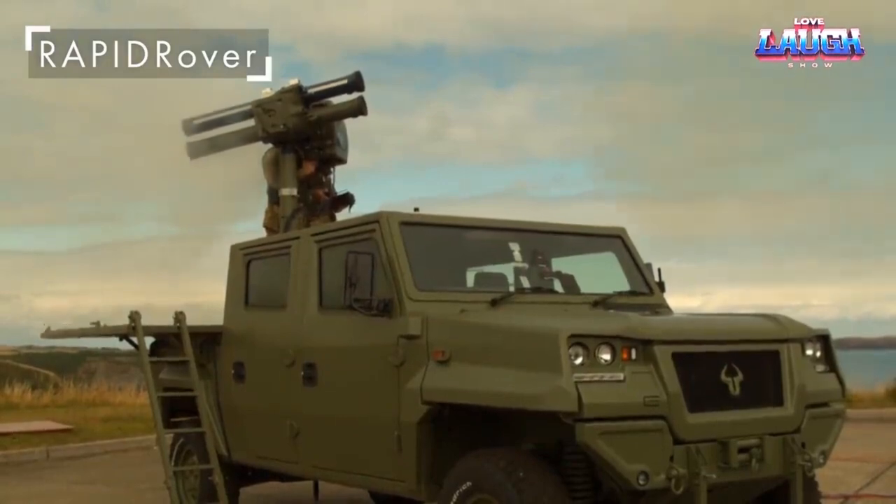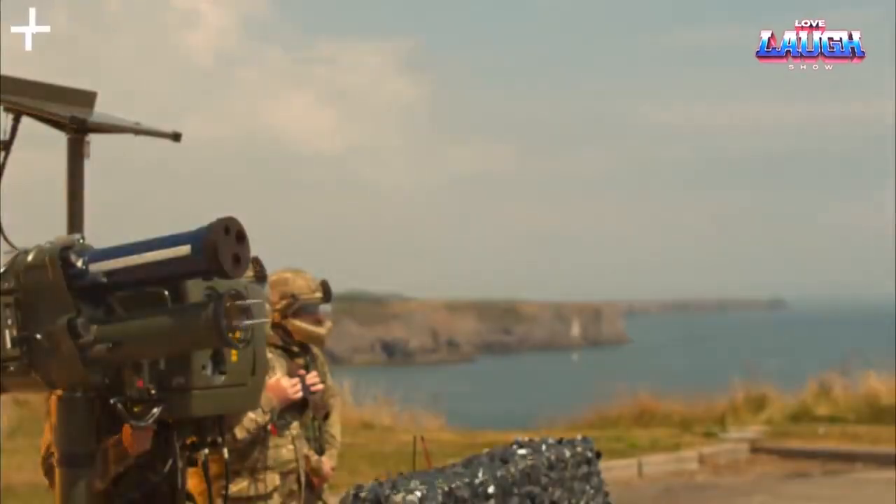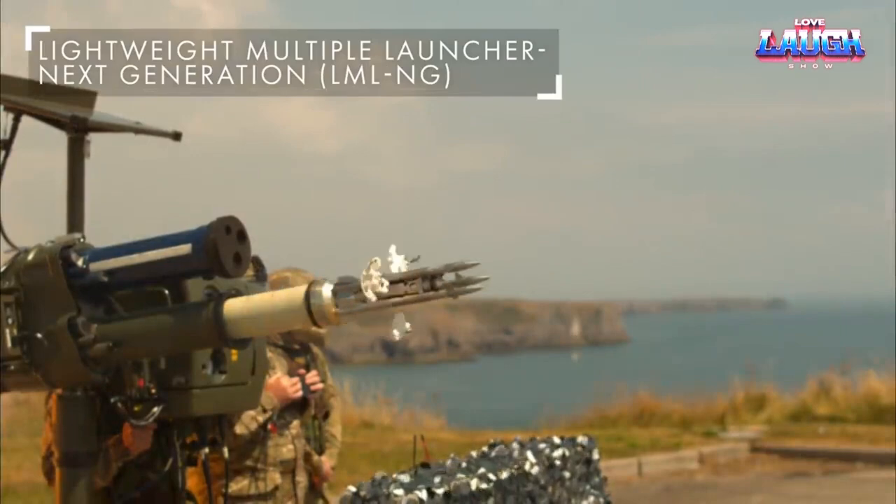Witness the Starstreak's innovation and firepower, redefining military technology on the battlefield.